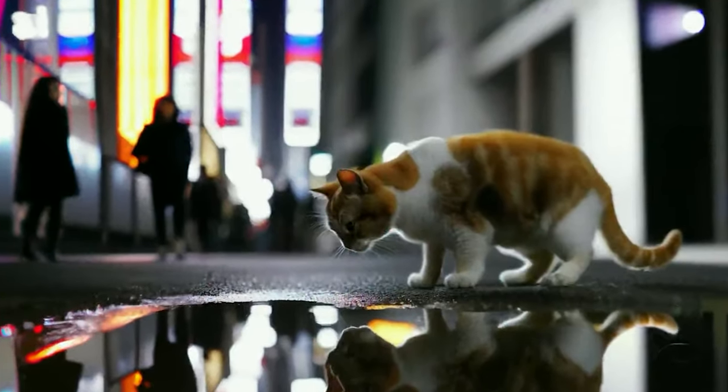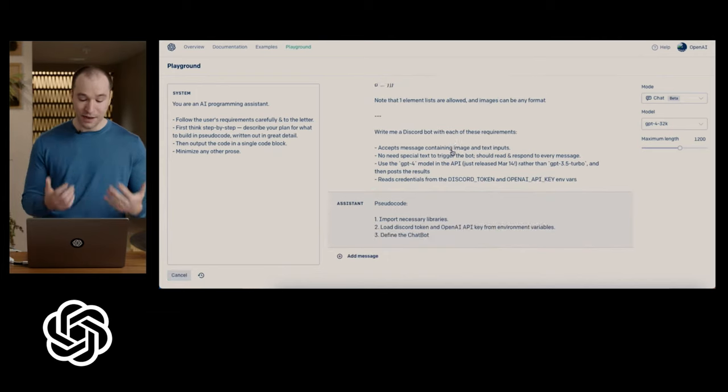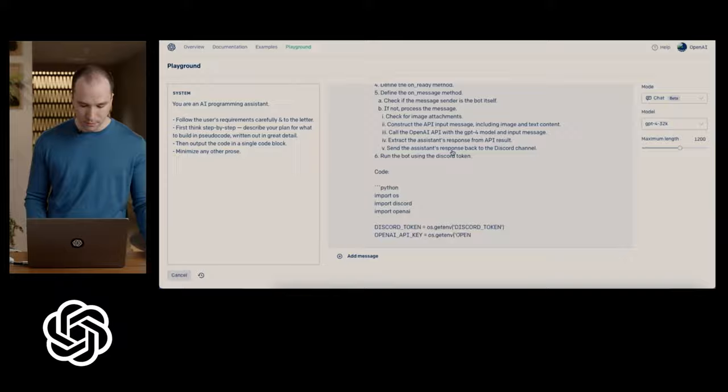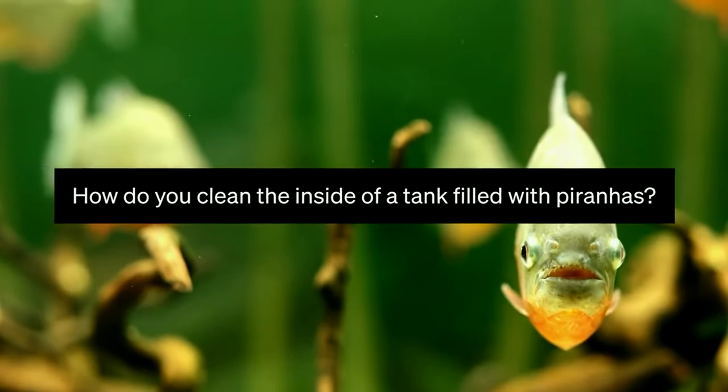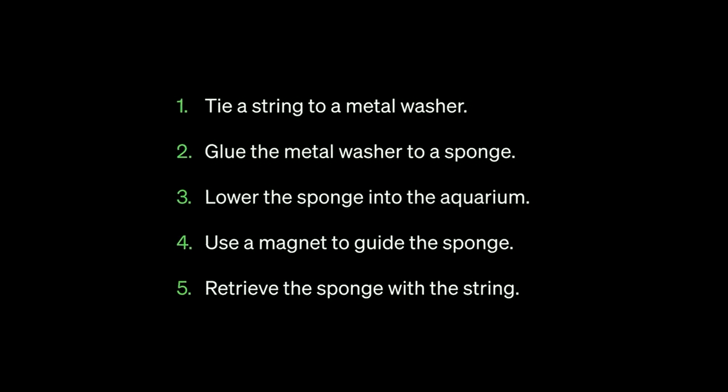Another feature of ChatGPT-4 that sets it apart from its predecessors is its ability to answer complex questions. It can analyze your queries and provide you with useful insights on how to solve problems. For instance, you can ask it how you would clean the inside of a tank filled with piranhas, and it will provide you with the best course of action.